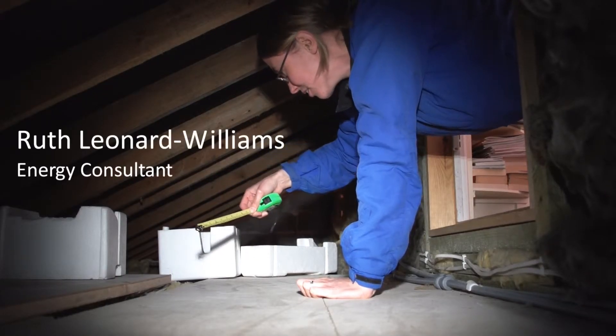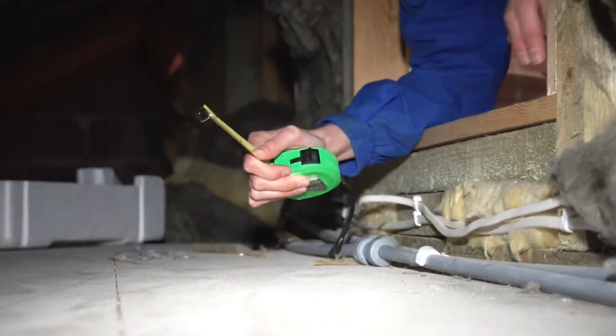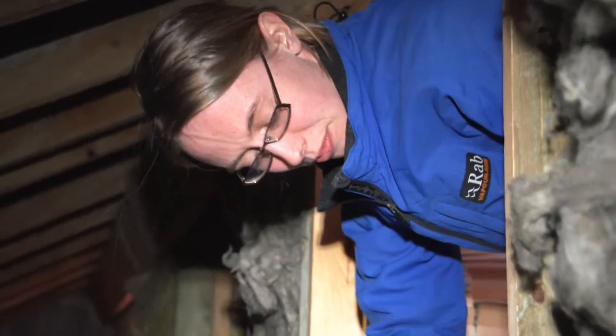Wow, that's nice and thick. They could put some insulation around the loft hatch here because there are probably big drafts coming through from this cold space. So on the back of the board here.